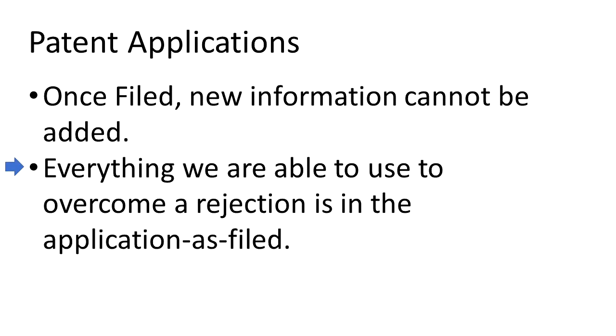In the patent application, the office action containing rejections is analogous to the incident on Apollo 13. It is very common to receive an office action with rejections, and we often need to edit the claims to distinguish from the references that the patent office used to issue the rejection. But we are limited to what was described in the application when it was filed — we can't edit the claims to claim things that weren't adequately described in the original filing.